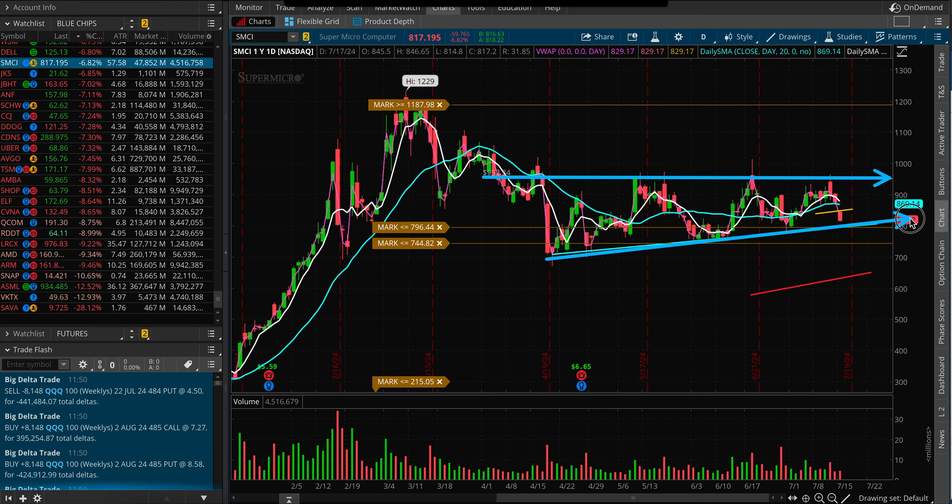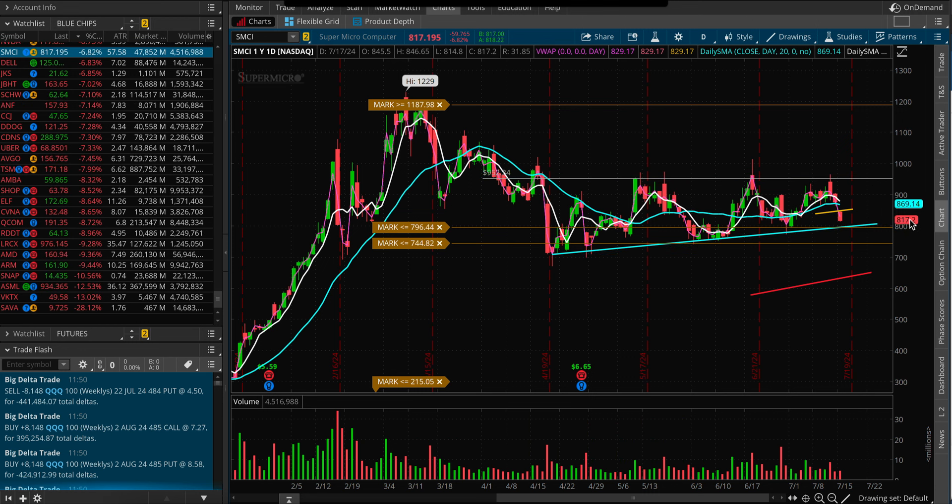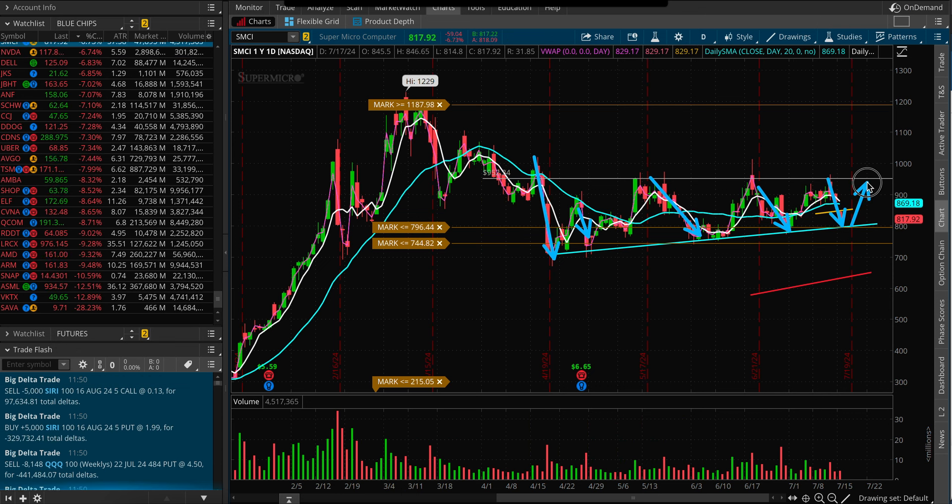I'm also watching a support trend line, because last time we had a pretty flushing move — that was the low — and then we made a higher low, higher low. So the question is: are we going to hold this level and maybe the stock will try to push higher? We shall see.